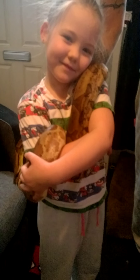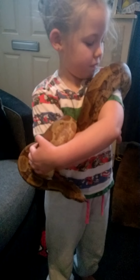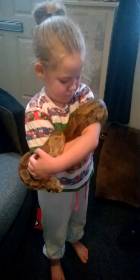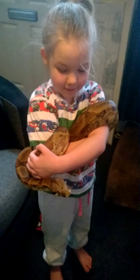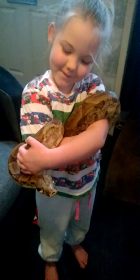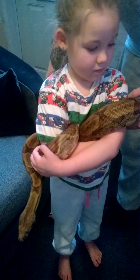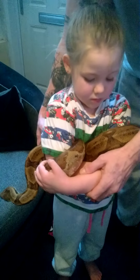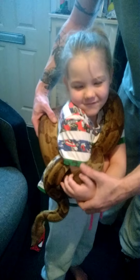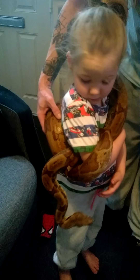Penny's seven years old. This is the biggest Jasmine really holds. She's pretty new to Jasmine. Now Jasmine's a little bit older, we'll let her handle her a bit more now. She's tangling you up, Jasmine. She's heavy.